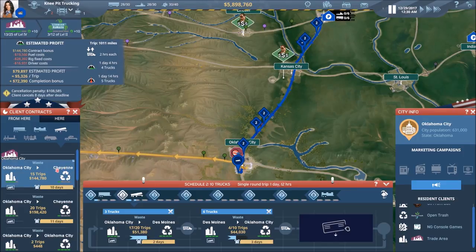We could go to Cheyenne — not bad at all. Also not bad — this is pretty good. Both of these contracts are pretty good.